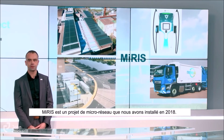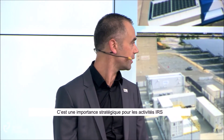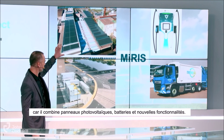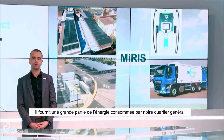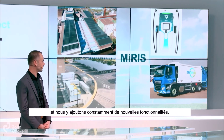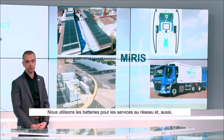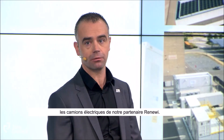We all remember the Miris project. What is the link between Miris and IRS? Miris is a microgrid project we installed in 2018. It is of strategic importance for IRS activities because it combines PV, batteries, and new functionalities. It supplies a large fraction of the energy consumption of our headquarters, and we constantly add new functionalities — using the batteries for grid services, and also adding fast chargers to charge electrical trucks with our partner Renoui.